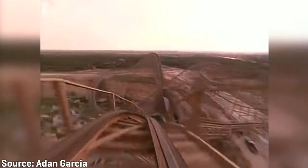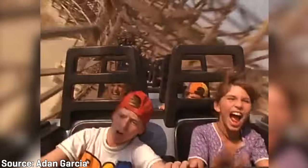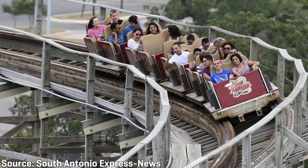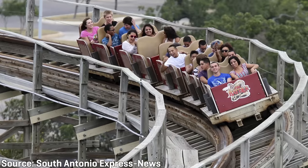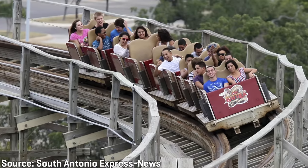In 1993, headrests were added to the Morgan trains, most likely to offer additional head support to help avoid the injuries the ride was causing, though it's unclear if these offered any improvement to the ride experience. In 1995, the original Morgan trains were replaced by trains built by Philadelphia Tobacco Coasters, or PTC. Instead of being seven cars long, each train was shortened to five cars as the PTC cars were heavier than the Morgan cars, and the structure was only designed to handle so much weight.